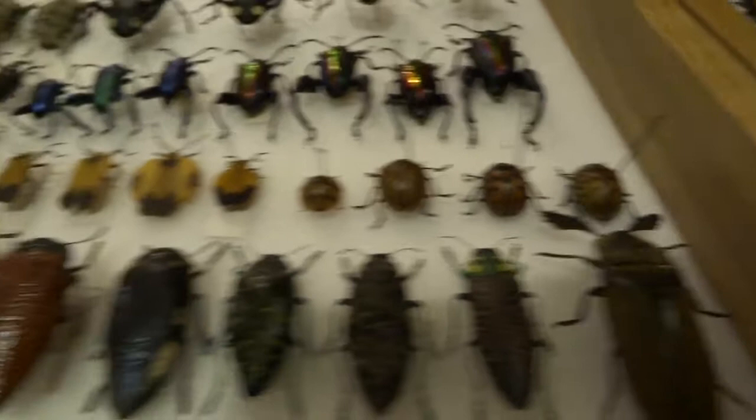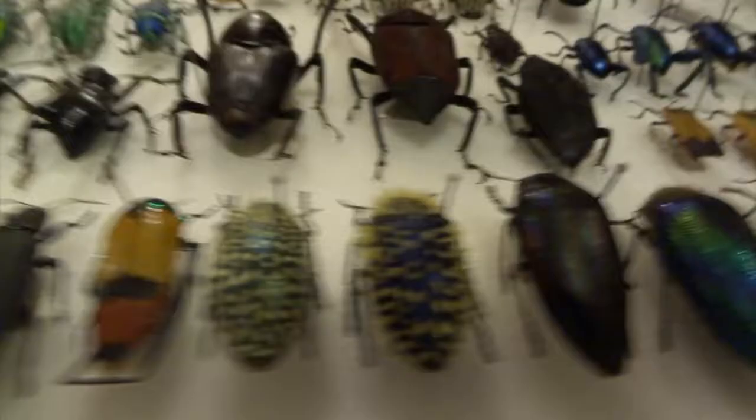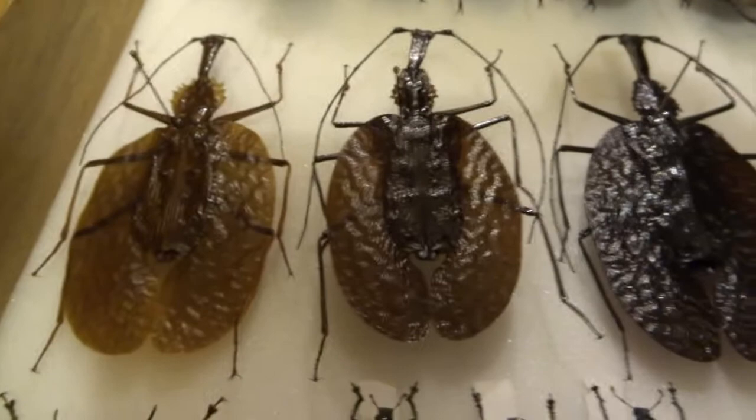These are called Buprestid beetles — some really nice metallic shiny colors. They're also called jewel beetles, and you can see why. These ones here are quite interesting because they're hairy with little tufts on them. A lot of these weevils are quite metallic as well. These ones here are called violin beetles because of their shape. The ones at the top are stag beetles, and there are some ladybirds there as well.